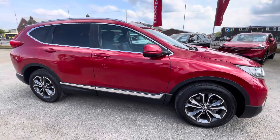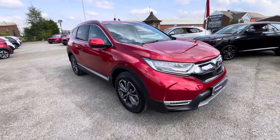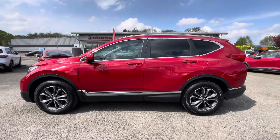Hello there, I'm Josh from Honda Bolton and today I'm going to be showing you around this approved used car for sale. This is the 2023 Honda CR-V AWD VX, equipped with a 2 litre petrol hybrid engine and automatic transmission.